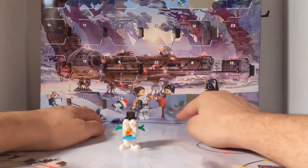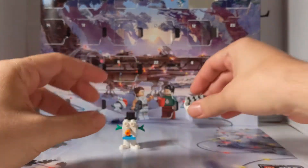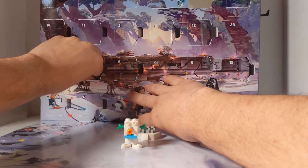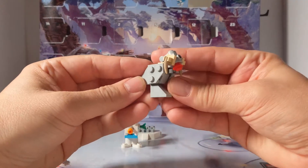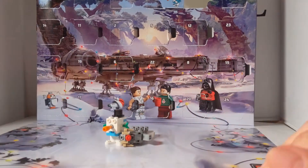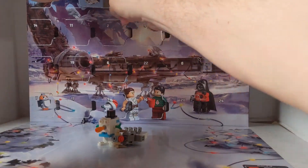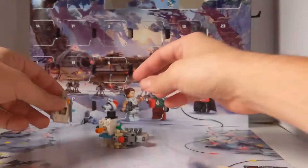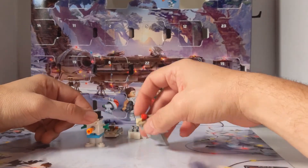That was day 20. Day 21 we have the Hoth Shield Generator, and that's day 20 — also the original trilogy, Empire Strikes Back. And then on day 19 we have the Tauntaun from Empire, which is still pretty cool. And then day 18 is the Snow Speeder, also from the Empire Strikes Back and the original trilogy. So we've got a lot of the original trilogy going on.